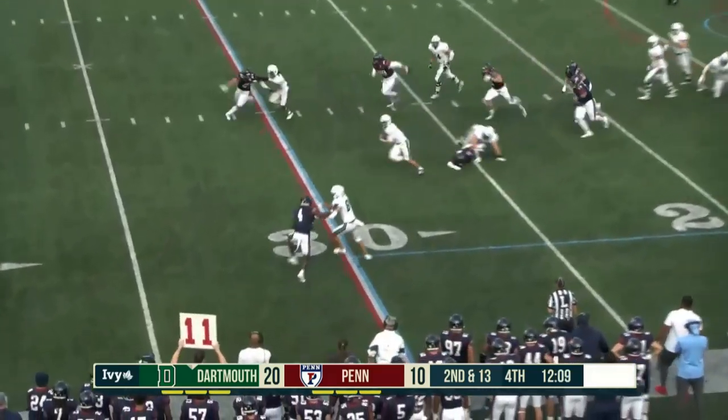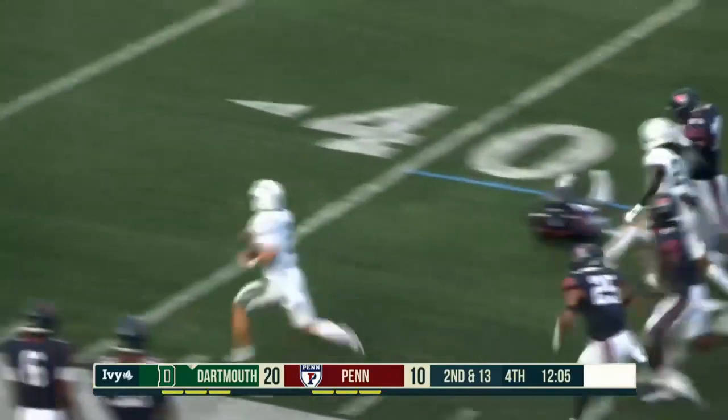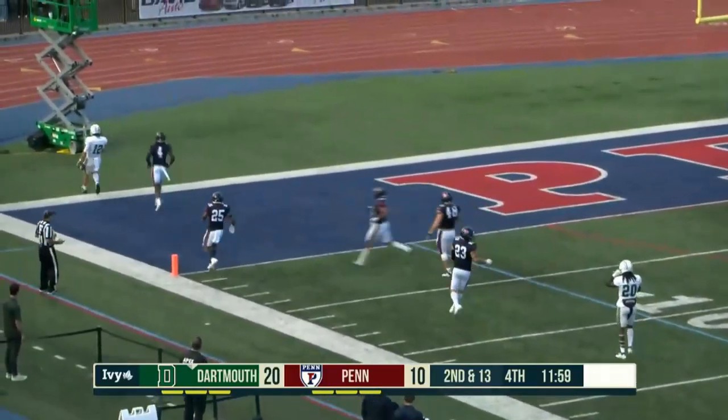Proctor steps up. Quarterback draw. Proctor scampers ahead. Look at him turn on the jets! Proctor up the sideline! Flag down. This is gonna come back, but Proctor scampers into the end zone.